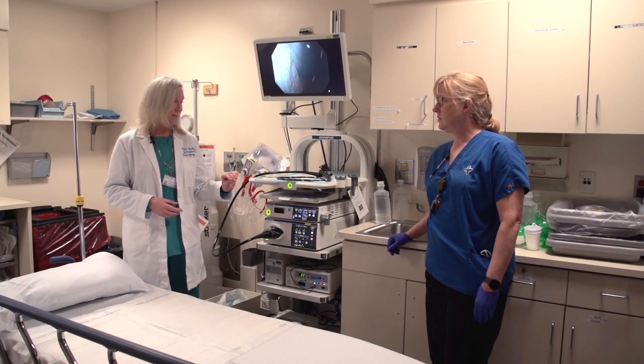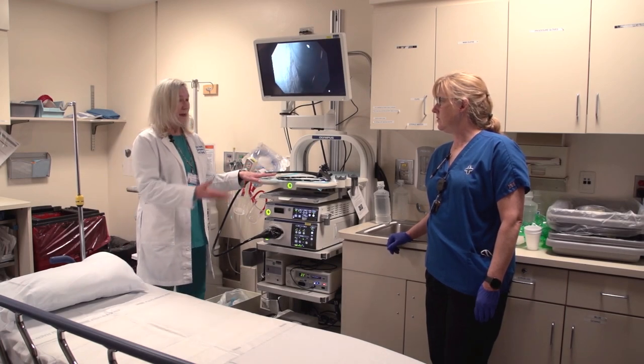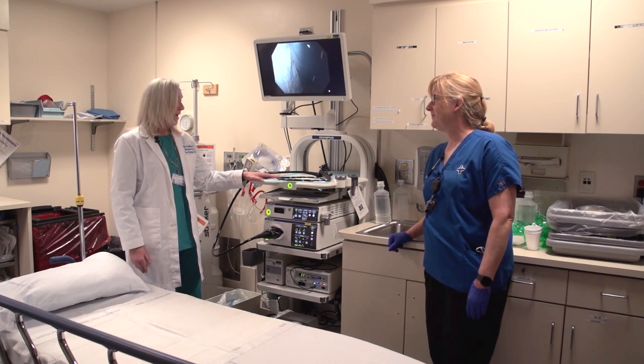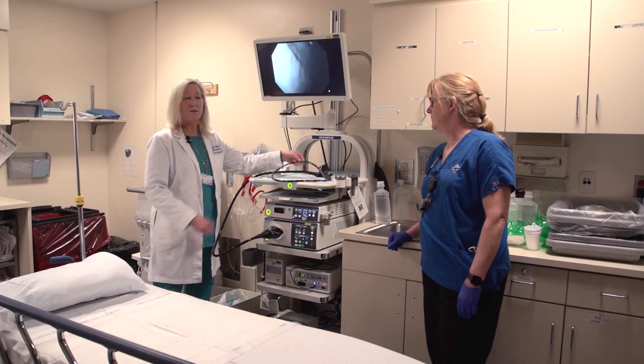This is an example of a colonoscopy, and we have Lori, one of our premier endoscopy nurses, here with us. She's going to discuss a little bit about the colonoscope.